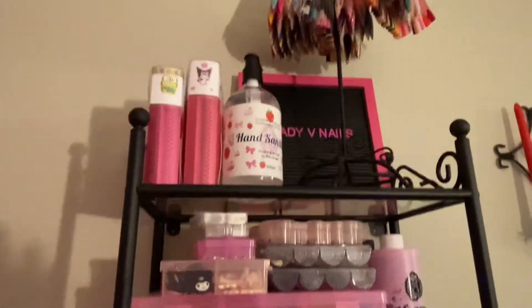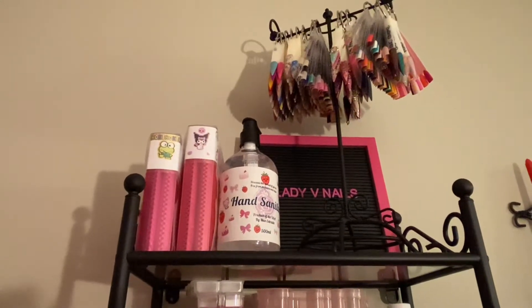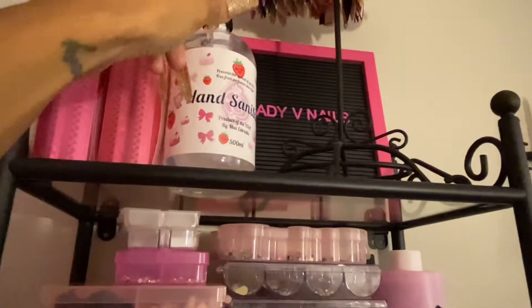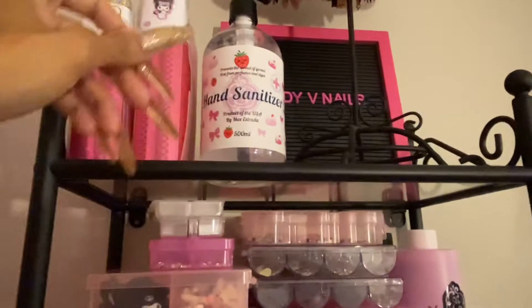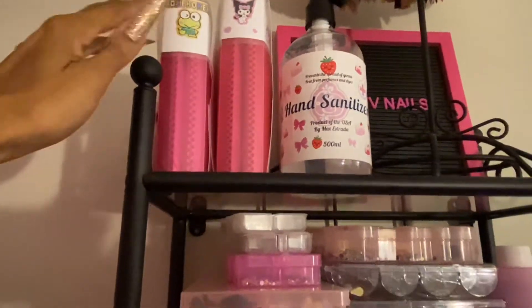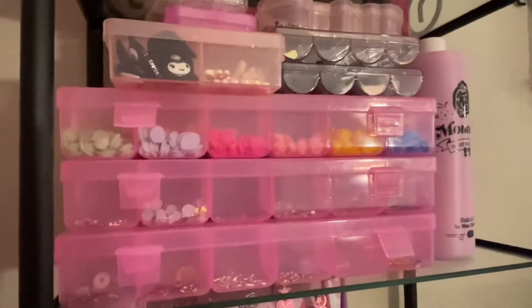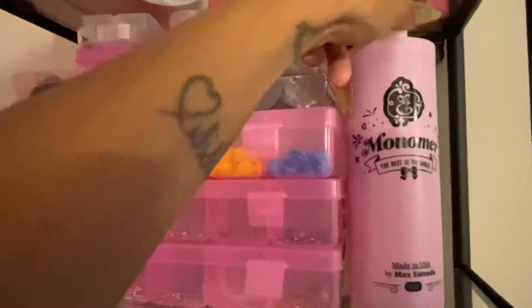Over here on this shelf at the top I keep all my nail display rings — I have a bunch I still have to put up. I also keep this cute extra bottle of hand sanitizer up here; I love the packaging on it. These two photo album books I keep my stickers in, and down on this shelf I keep all my charms, jewels, and bling for nails.